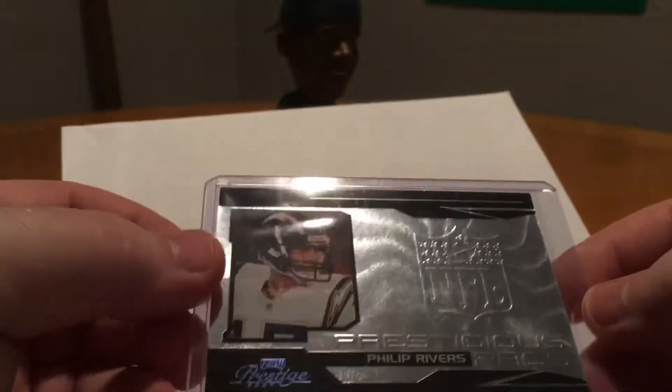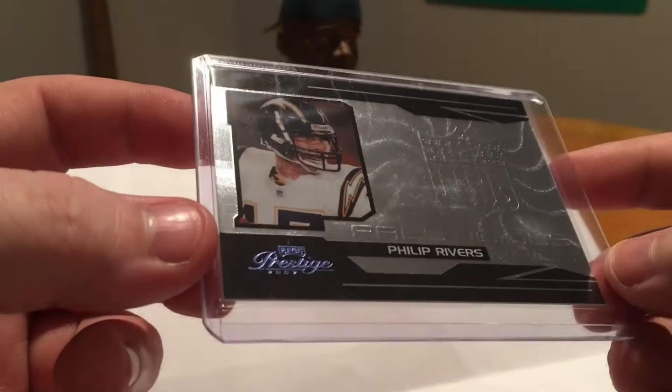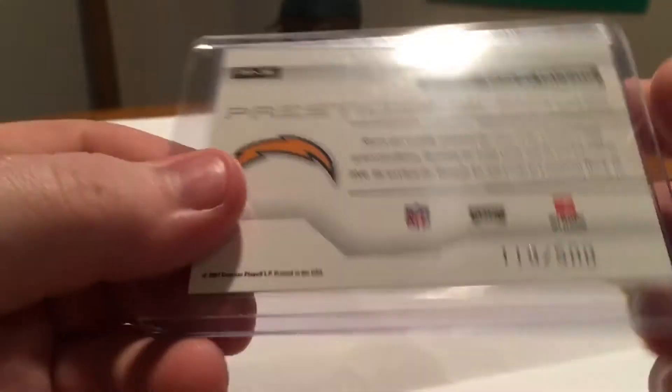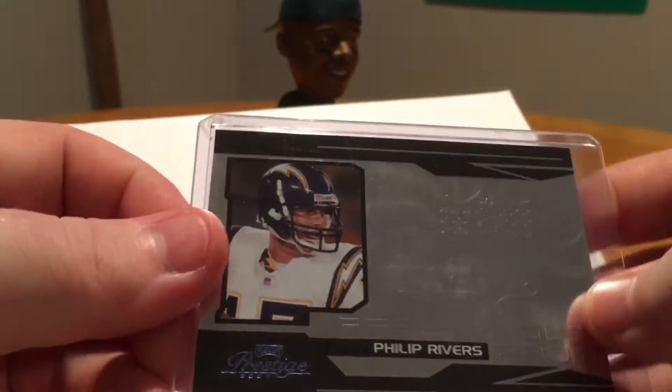He also threw in a Philip Rivers card numbered out of 500, out of 2007 Prestige — it's called Prestigious Pros. Man, that's a bright card, holy cow. There's the numbering on that, it's awesome. Thanks for throwing that in there, man. Go check him out — I'll leave a link down in the description below.